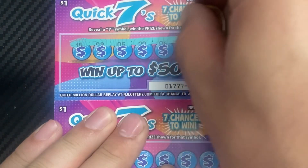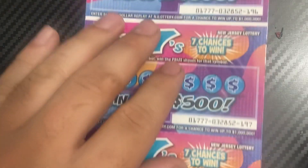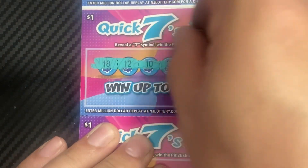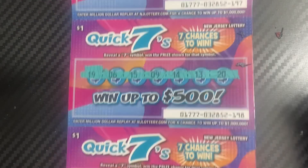Last five to go. Ticket 195, no win. Ticket 196, no win. Ticket 197, no seven. No seven. Ticket 198, nothing. Last ticket of the session — no seven.